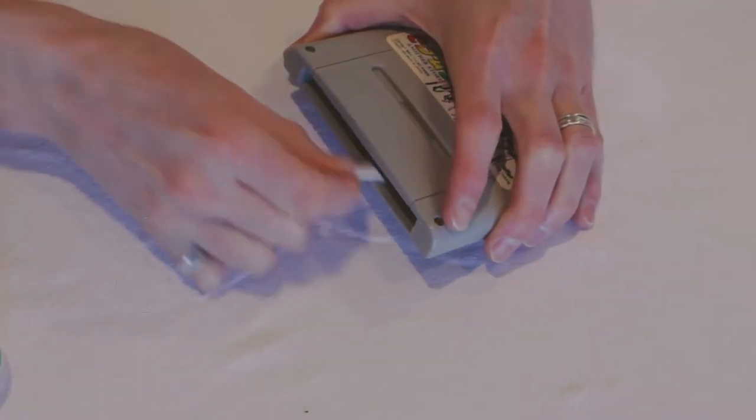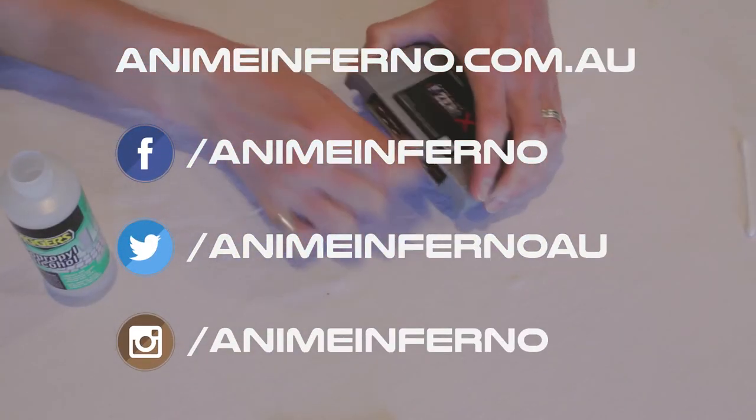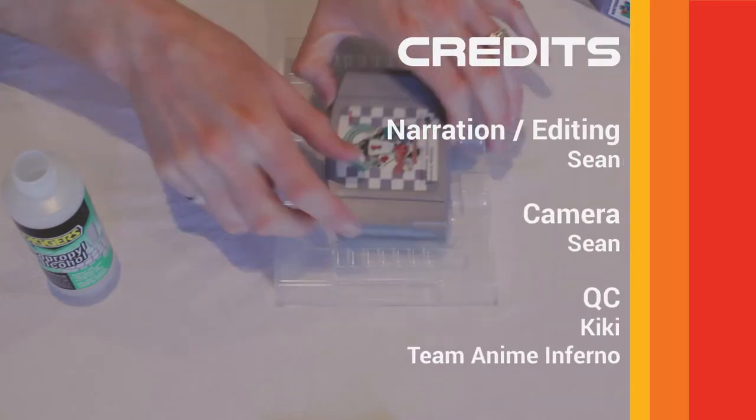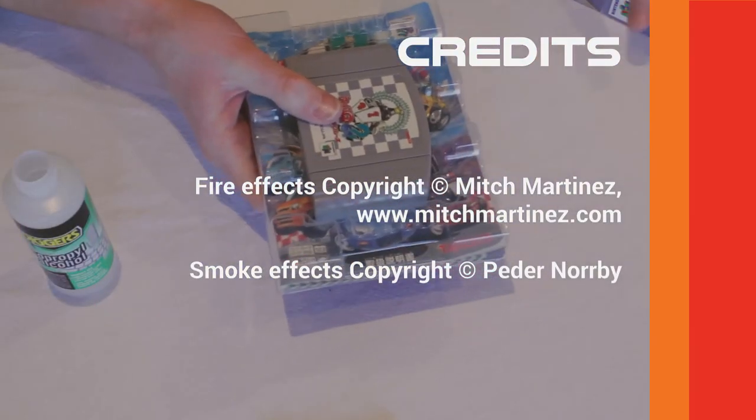Leave a comment and let me know. If you enjoyed the video, leave a comment below or give it a thumbs up. You can check out the Anime Inferno website at animeinferno.com.au, follow us on social media, and check out the description for any links I've mentioned throughout the video. Thanks guys!